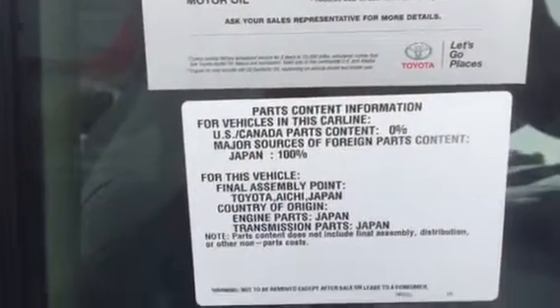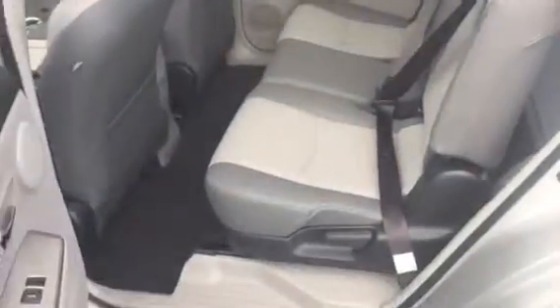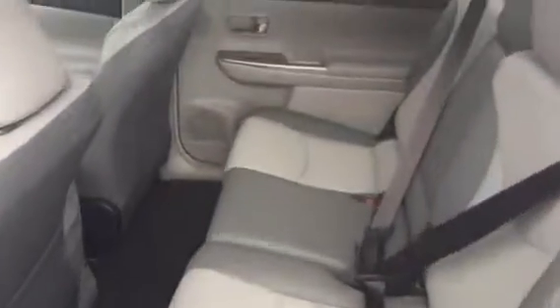That's where the vehicle was made. Here's a little shot of the interior and the rear seat.